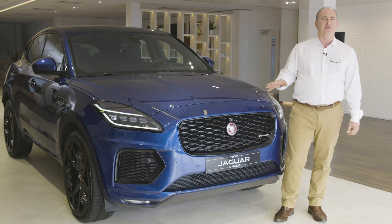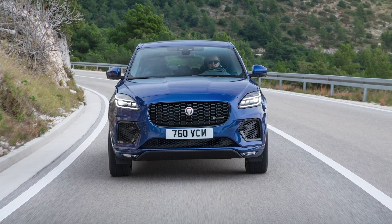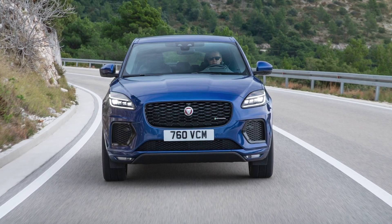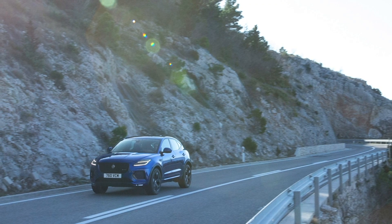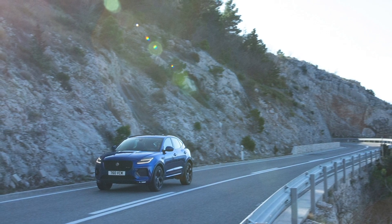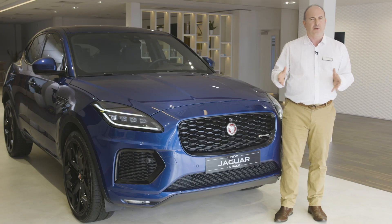This is an SUV you can have some fun with, grippy and responsive through the corners, and smooth and comfortable on the straights. Torque vectoring by braking is standard to tighten up your line on really twisty corners, allowing for a really enthusiastic drive that can excite without causing you to worry.